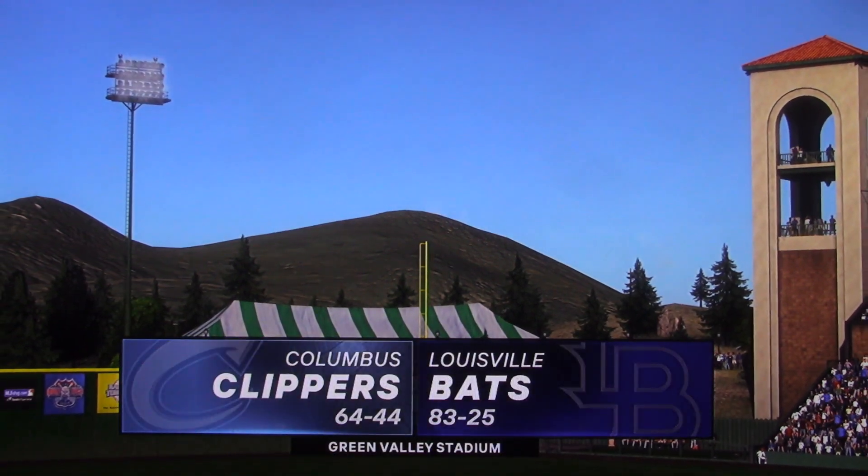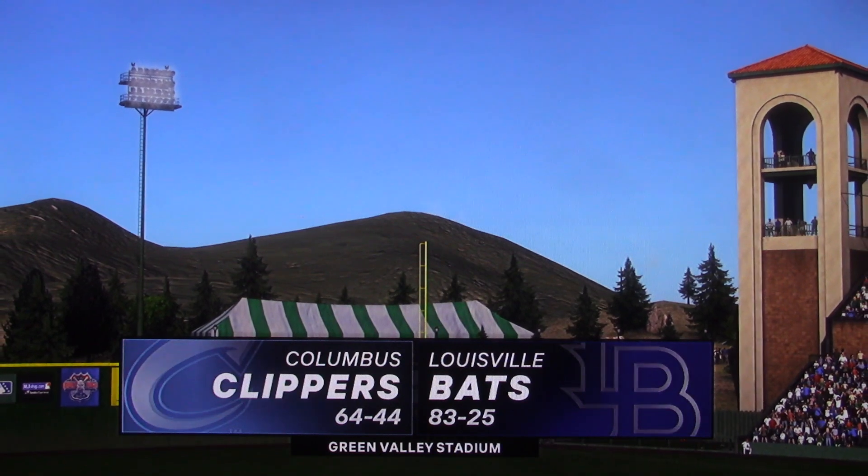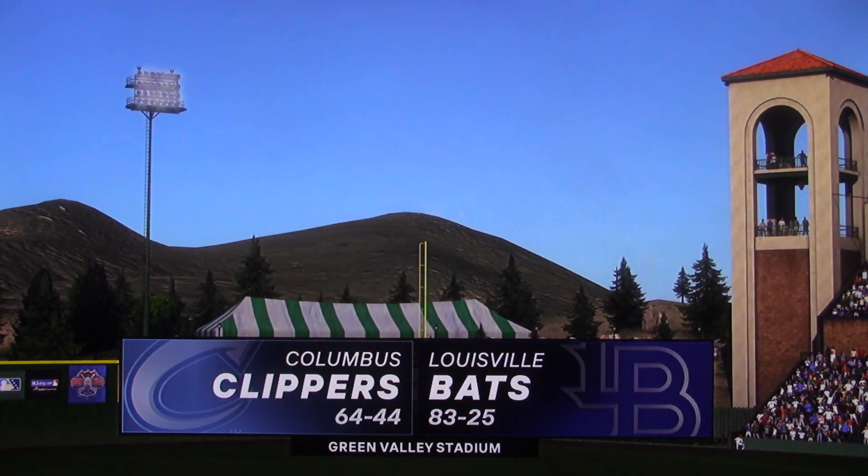Hello, baseball fans. Welcome into this one. Action out of the AAA International League — it's the Columbus Clippers taking on the Louisville Bats.